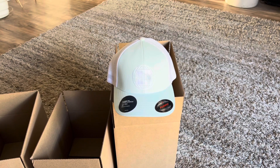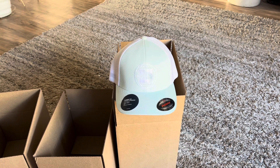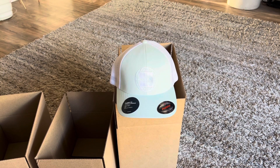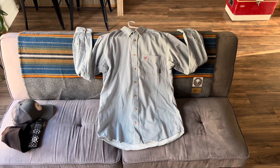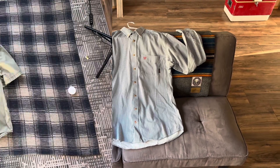This is a North Face hat and is an arbitrage sale. I bought this at Ross for $4 and some pocket change, and I sold it for $25 plus shipping. I sold this Ariat Large and Tall Men's FR Work Shirt for $35 plus shipping. I paid $6.99 for it.